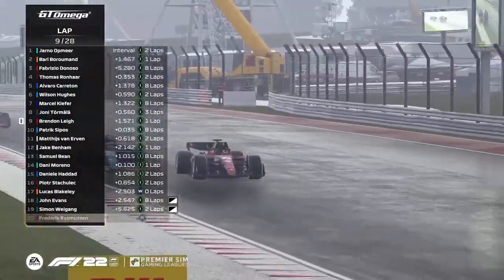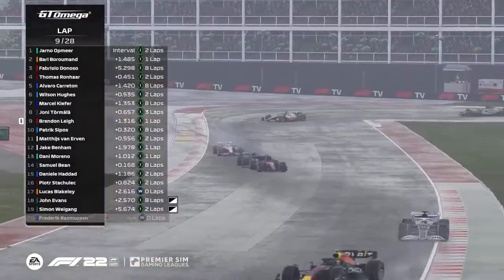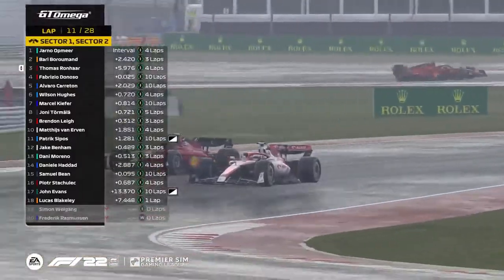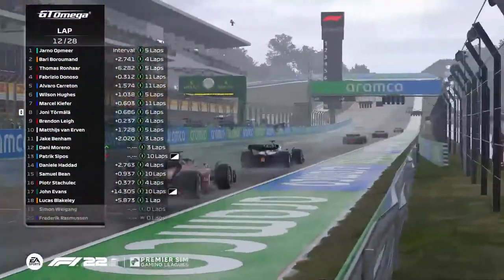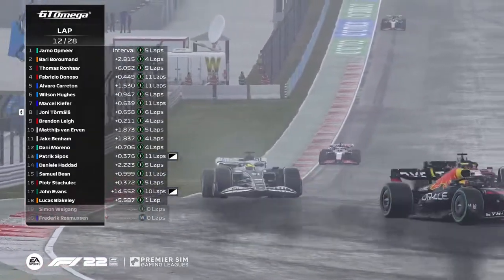Brendan Lee now goes ahead of Patrick Sipos — side by side heading through towards turn 12. He gets a nose in front, Brendan Lee into ninth place, Sipos reduced to tenth. Thomas Ronhaar on Fabrizio Donoso — around the outside goes the young pretender on the inside. Does Ronhaar get the move stopped and done? He does, defending the apex beautifully. Incredible. Donoso is licking his wounds further back.